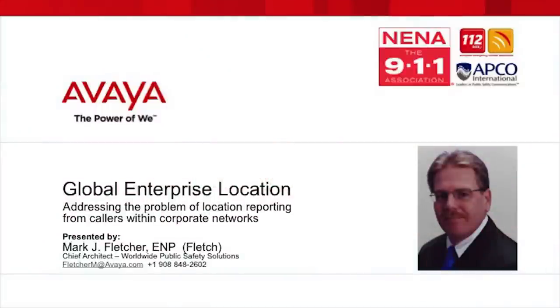I'm Mark Fletcher, Chief Architect of Worldwide Public Safety Solutions for Avaya, and this is Global Enterprise Location, addressing the problem of location reporting from callers within corporate networks.